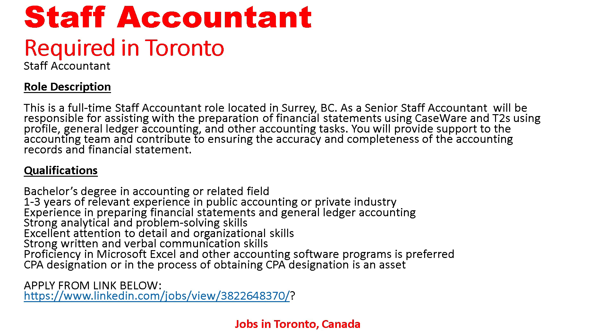Those are all the details for the Staff Accountant required in Toronto. If anyone is interested in this job and wants to apply, you can send your resume to the email address shown.